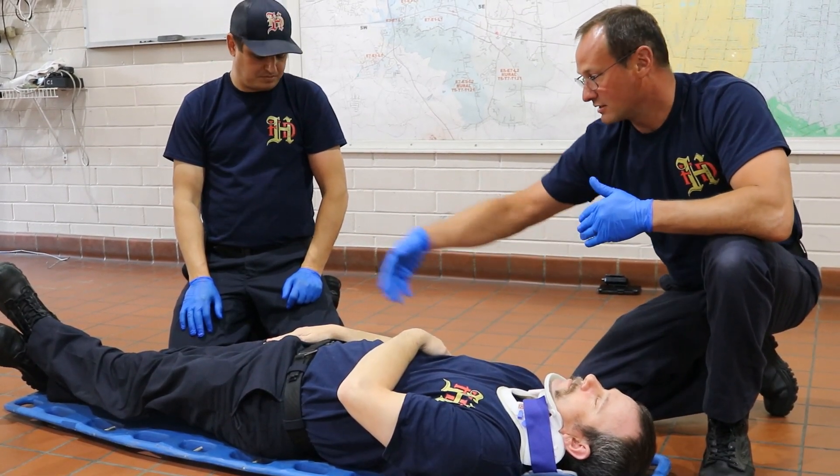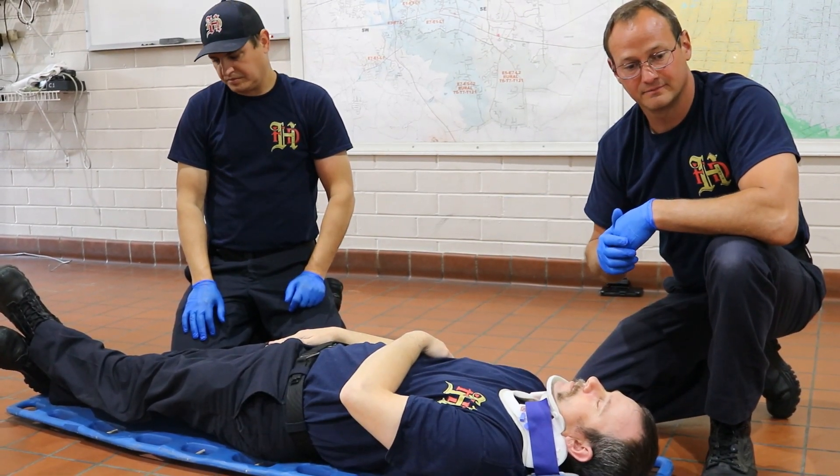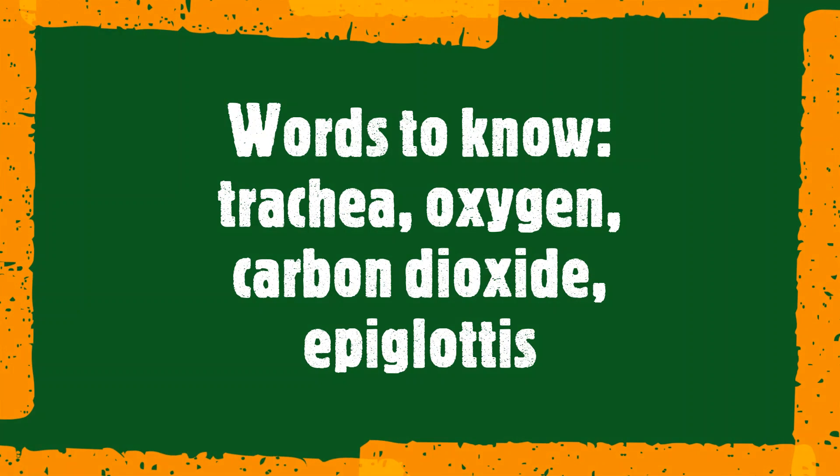Your nervous system controls everything in your body. Now, talking about your respiratory system: when you breathe, the airway is your trachea. When you're eating food, it goes down your esophagus. The epiglottis is a little flap that covers your trachea so there's no food that gets into your lungs.